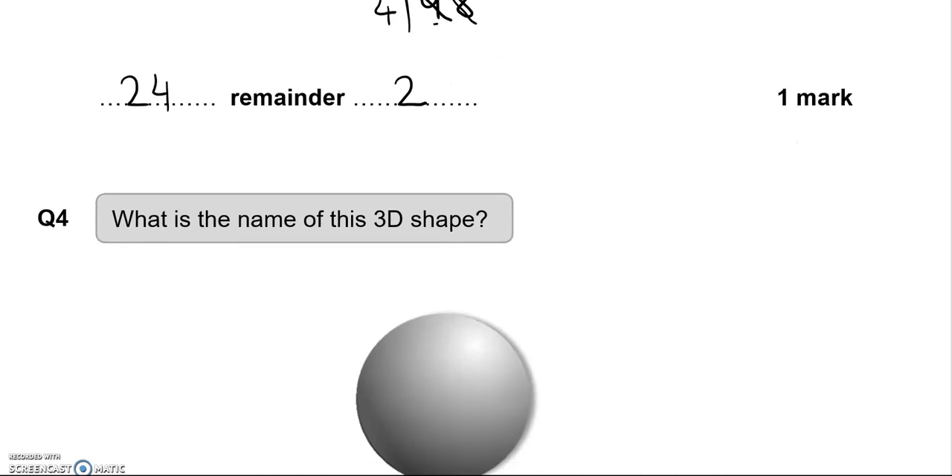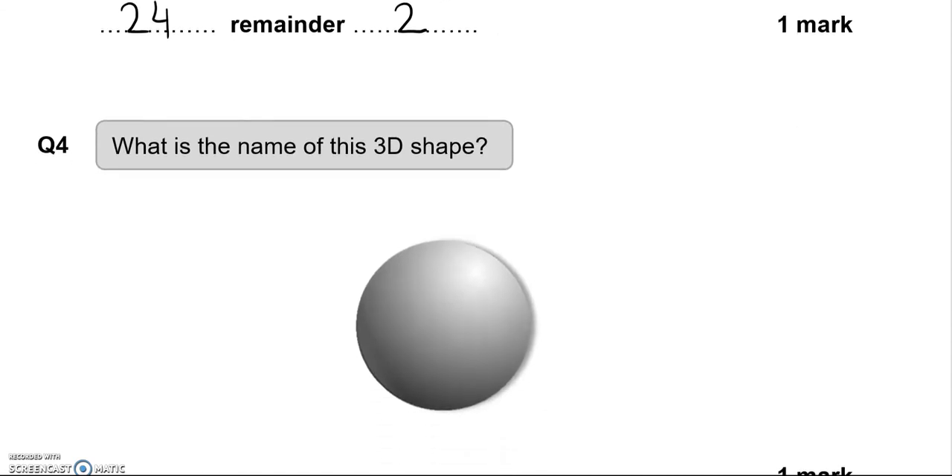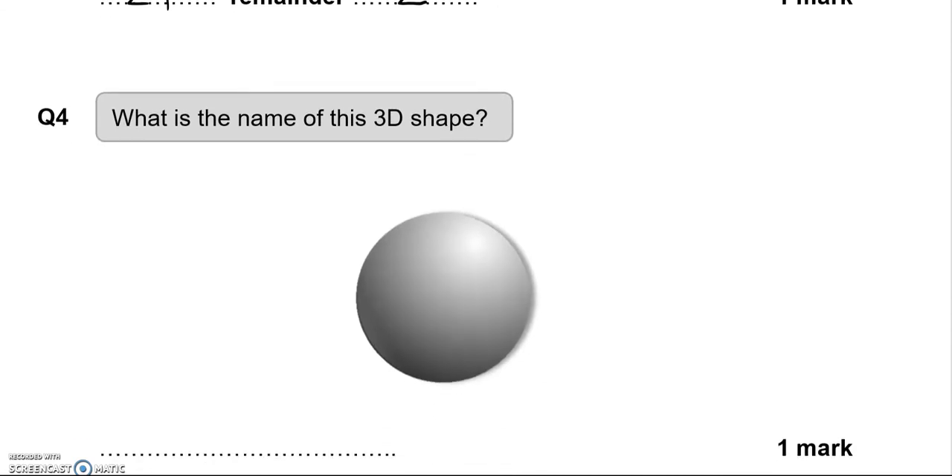What is the name of this 3D shape? This is a sphere.